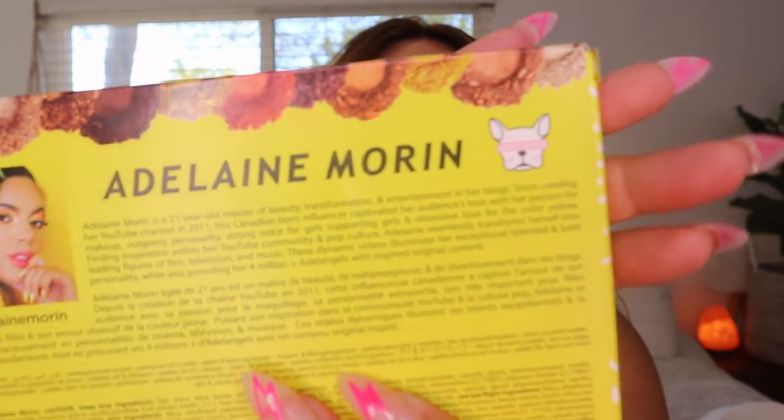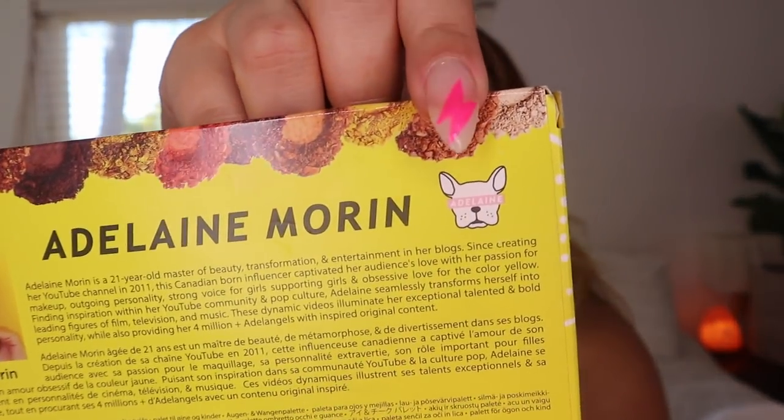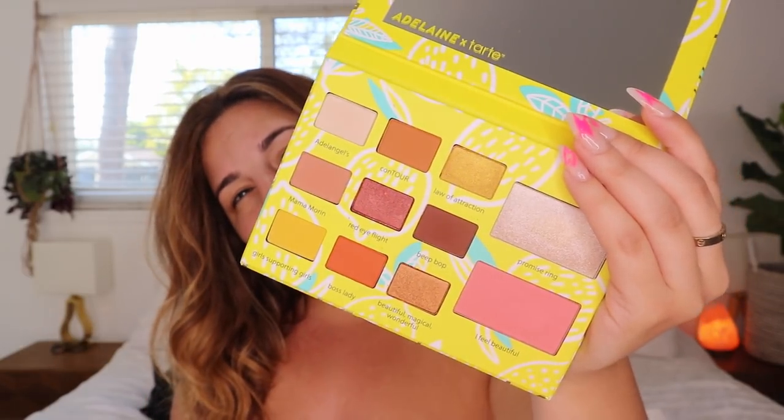I thought I would review this palette — the Adeline Morin Tarte high-performance palette. There's her little French Bulldog Blue. I just thought I would give my honest review on the palette, why not. I found Adeline on Instagram; I really like her vibe — she's really happy, positive, and joyful. I'm gonna try to use a lot of the colors. I feel like they all go really well together, so I'm just excited.